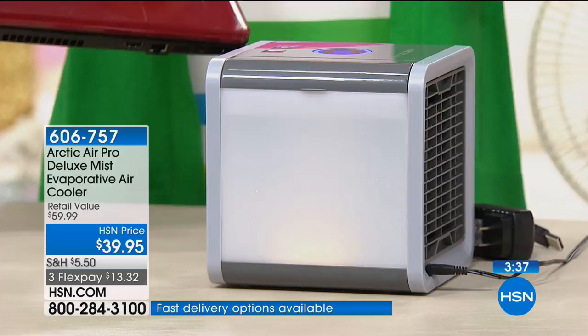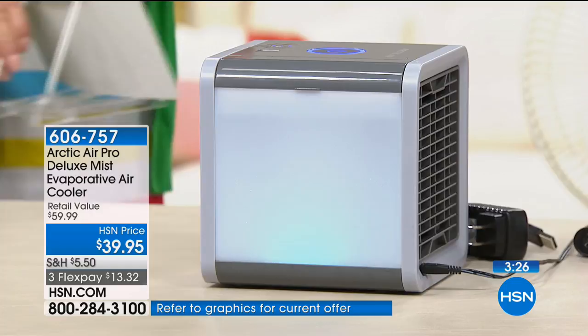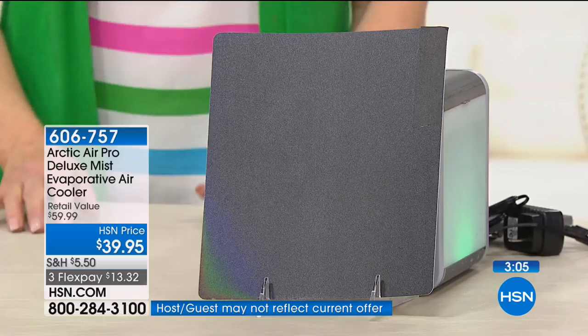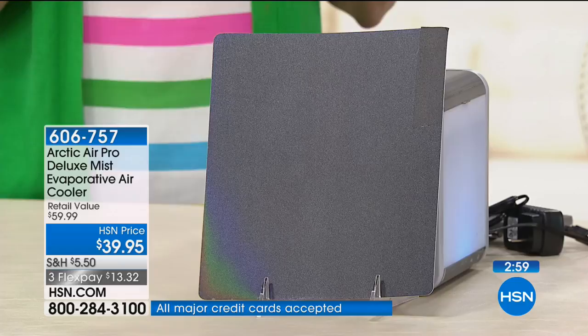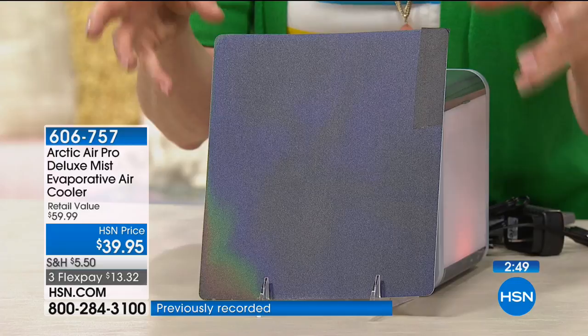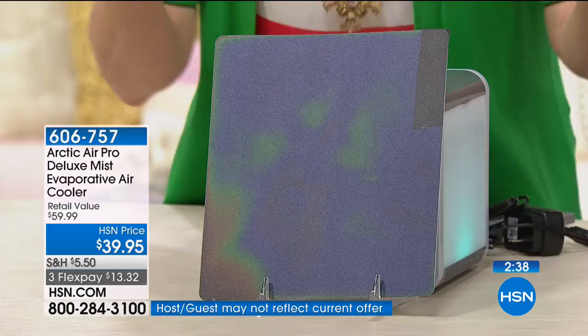Another way to show you this truly is cool air: we have thermal reactive plastic that reacts to cold. I'm putting it in front of the unit and you can watch it change colors — right now it's black, but as the cool air hits it, you can see it changing color. The air measured at 13 to 14 degrees cooler is changing that thermal reactive plastic.